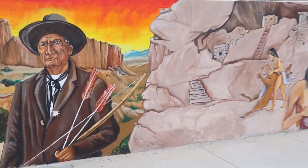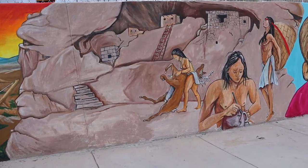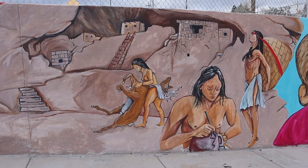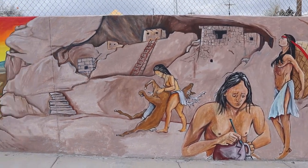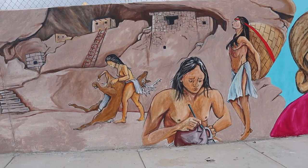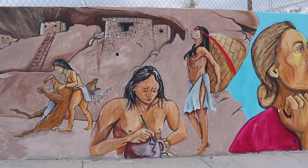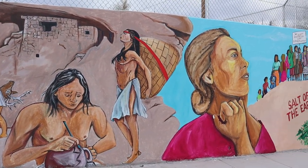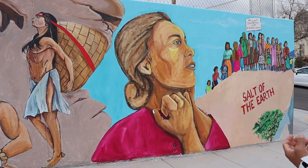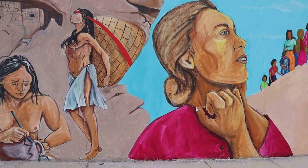As we move forward, we go further back into the Mogollon and Mimbreño culture, the cliff dwellings, and the ancient cultures of our civilization here in the Southwest. We have the deer again for food, warmth, shelter, and tools, and then we have painters and women carrying the basket of grains and food — a testament to the hard work of our people, especially our women, who are leaders of our culture and communities.